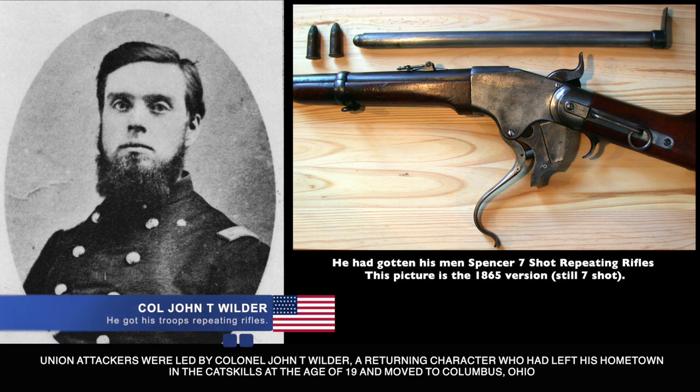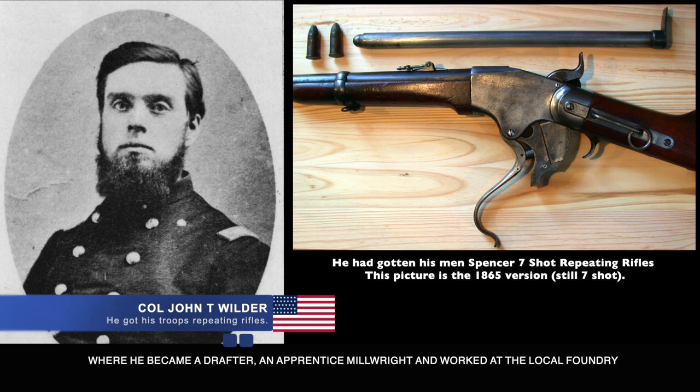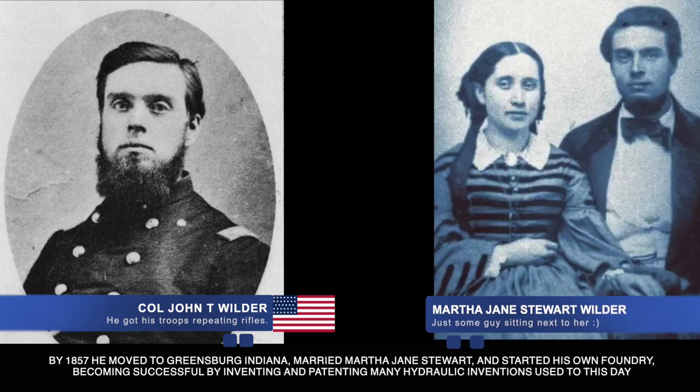Wilder had left his hometown of the Catskills at age 19 and moved to Columbus, Ohio, where he became a drafter and apprentice millwright, working at the local foundry. By 1857, he had moved to Greensburg, Indiana, married Martha Jane Stewart, and started his own foundry, becoming successful by inventing and patenting many hydraulic inventions still used today.